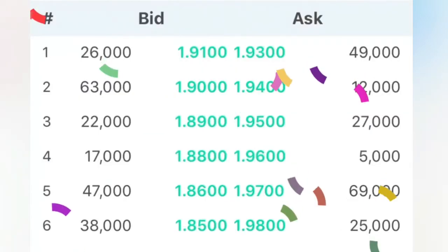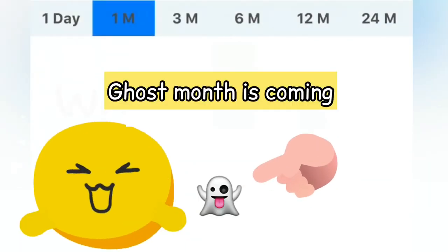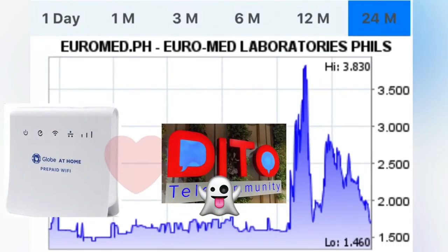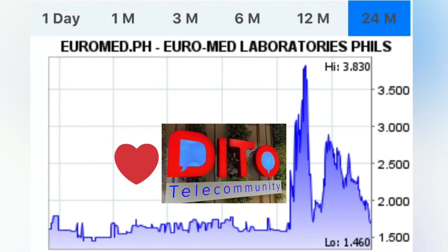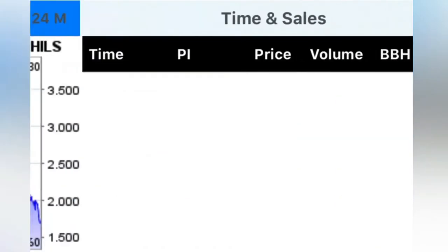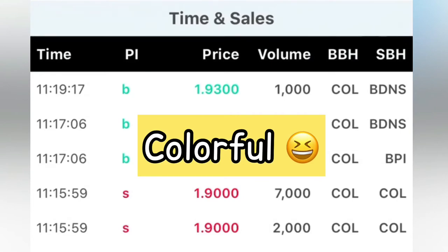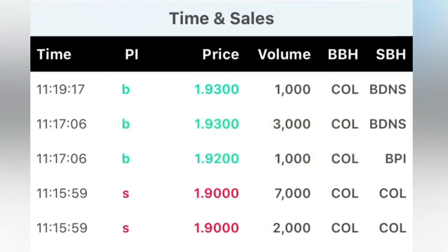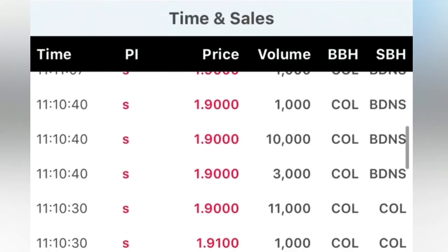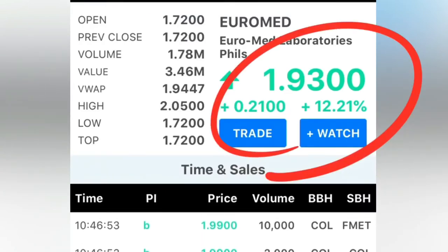Here you can see the bid and ask. The chart options are 1 day, 1 month, 3 months, 6 months, 12 months, and 24 months — so you can have a quick glimpse of how the stock is performing. Time and sales has a timestamp so you can see the volume, who's buying, and who's selling. It's mostly sell — a lot of people sold because the stock suddenly jumped, like 12.21% as of now. You can also see buy volume, sell volume, and total volume.